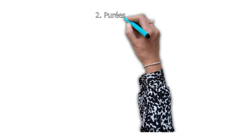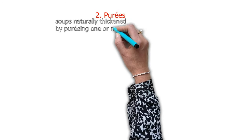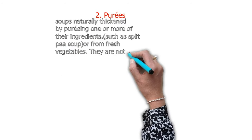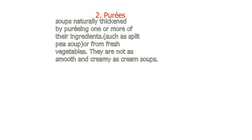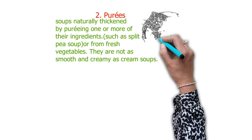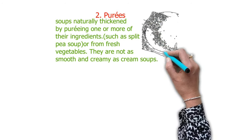The second category of thick soup is purees. These are soups naturally thickened by pureeing one or more of their ingredients, such as split pea soup or fresh vegetables. They are not as smooth or creamy as cream soups.